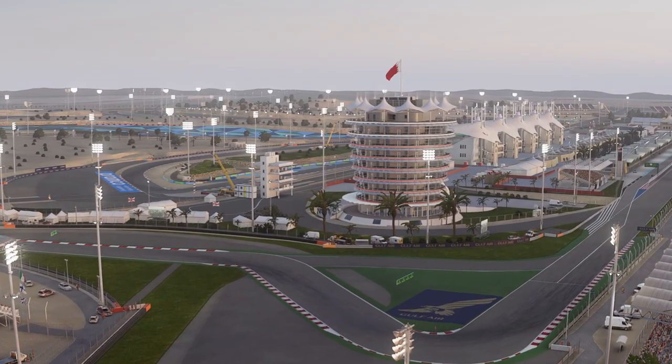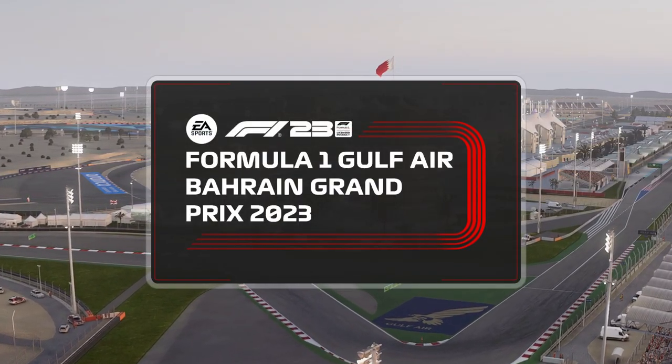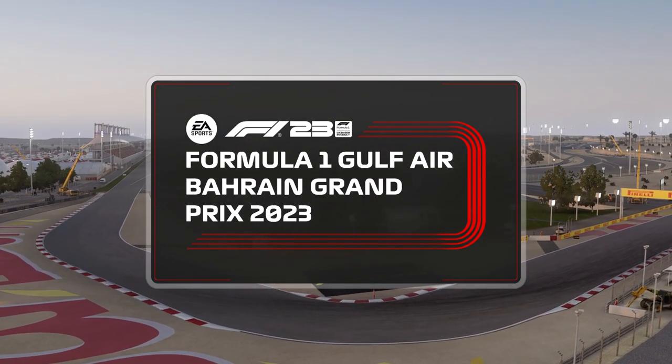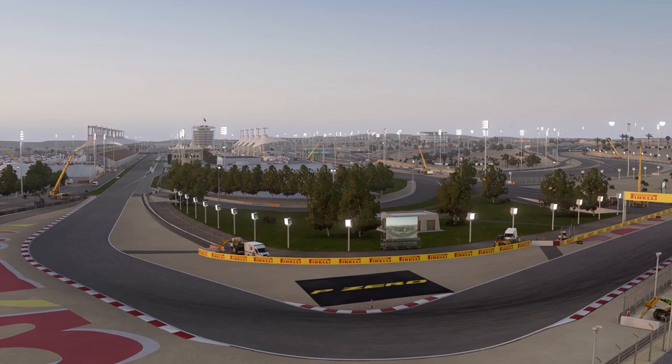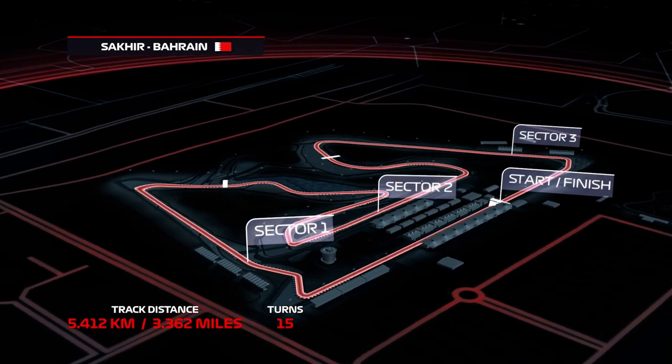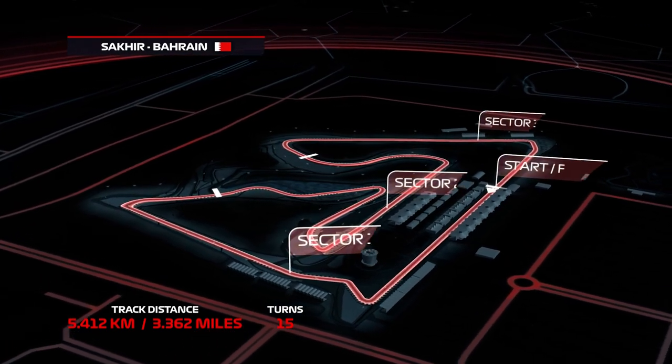No more testing, no more practice — this is the real deal, and it's make or break here at Round 1 of this year's Formula 1 World Championship. We'll be racing around 3.36 miles of the magnificent Bahrain International Circuit today.